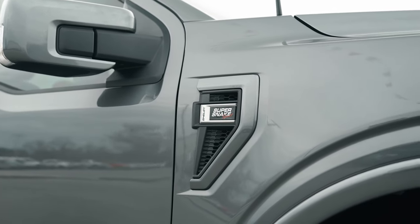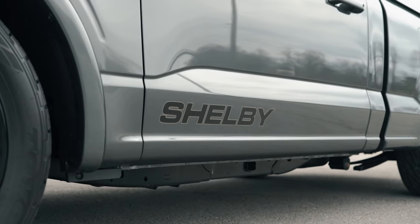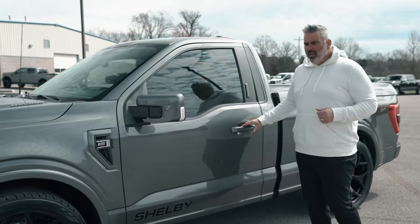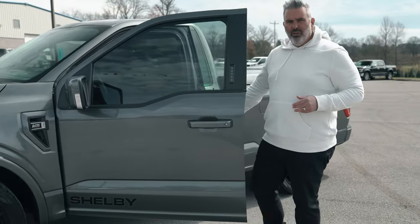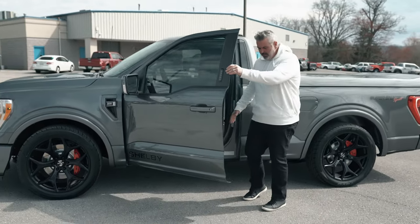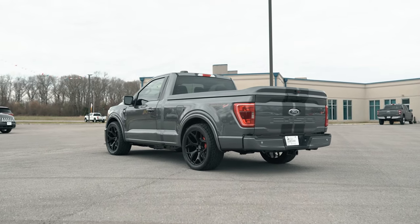You've got fender vents and new Super Snake Sport badging on the sides, with Shelby lettering across the rocker graphics. This is also where your keyless entry code is located. Ground clearance is about seven inches from the bottom of the truck — you can see that clearly standing at the door.